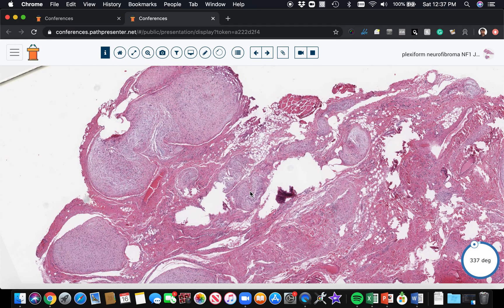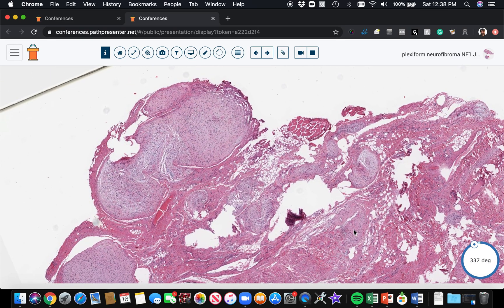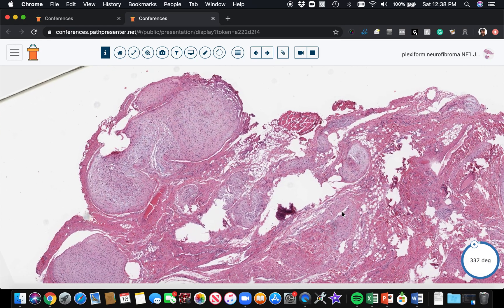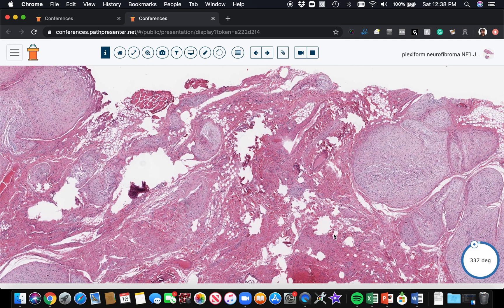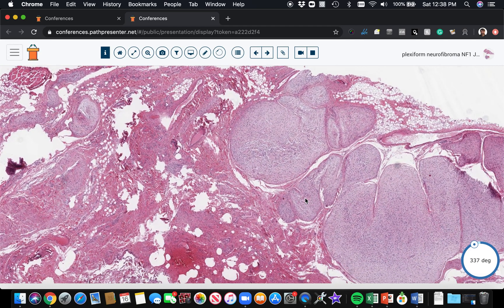You should never call something an outright plexiform neurofibroma if you don't know for sure that it had a bag of worms appearance grossly, or that the patient has known NF1. The reason is that calling something a plexiform neurofibroma is essentially labeling the person for life with NF1, which is a serious disease — it carries a risk of being passed on to children and a risk of malignant transformation into MPNST. It's a big problem to give someone NF1 if they don't really have it.